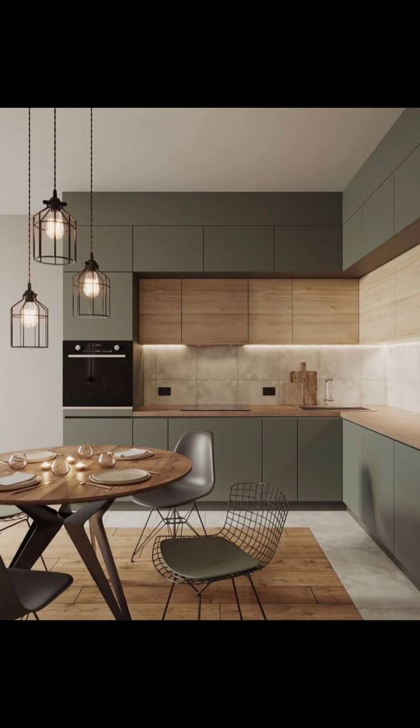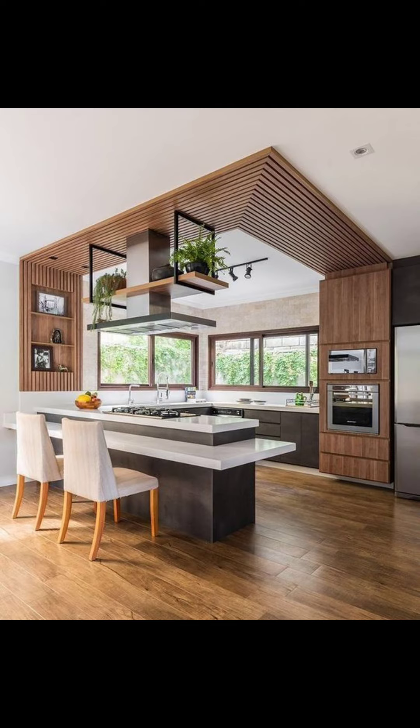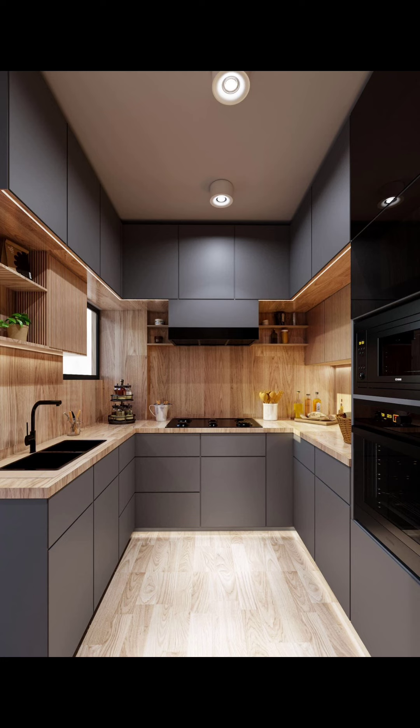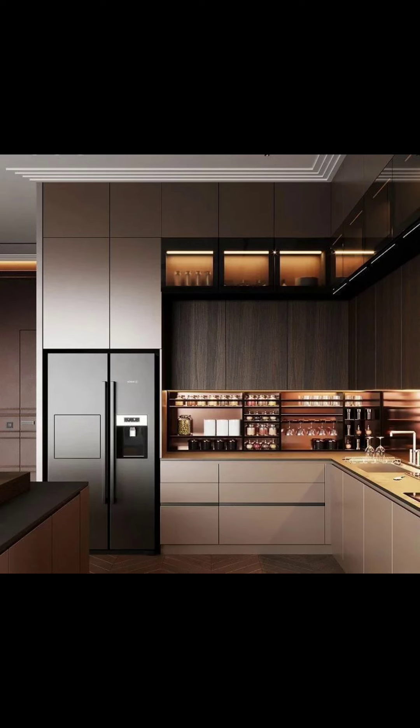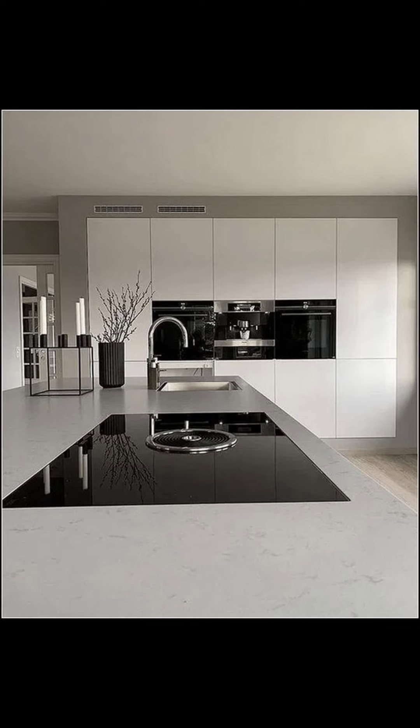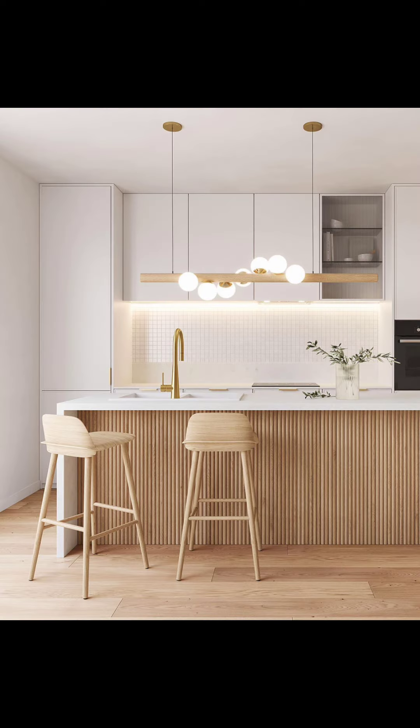And secret compartments to stash stuff away — no more messy countertops. Instead, your kitchen will be super organized, using up every bit of space cleverly, so when you are cooking or just hanging out in the kitchen, everything you need is right where you can find it.